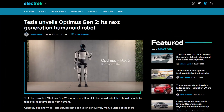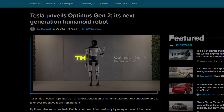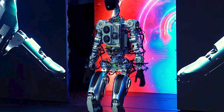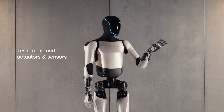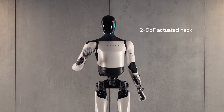Cue December 2023. The curtains lift on a strikingly sleek silver-white body — the Optimus Gen 2. Gone are this new model's predecessor-exposed wires and unfinished metal exoskeleton. We now see elegantly contoured shiny plastic and meticulously designed actuators, evoking Tesla's expertise in consumer products.